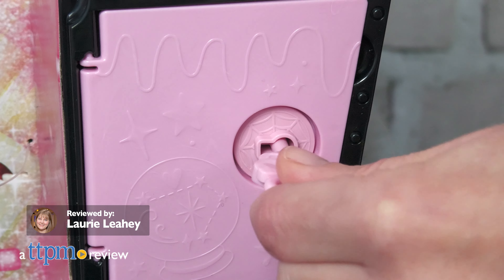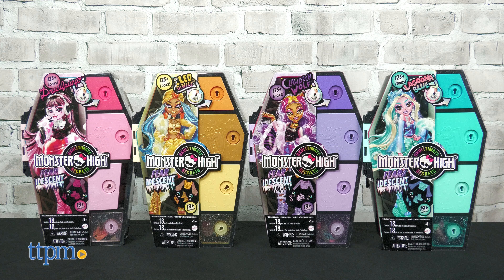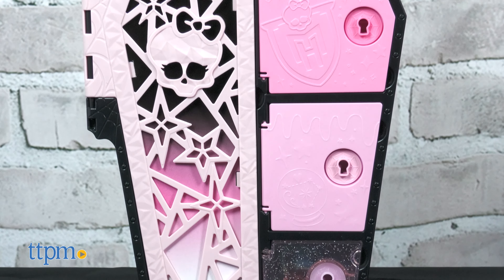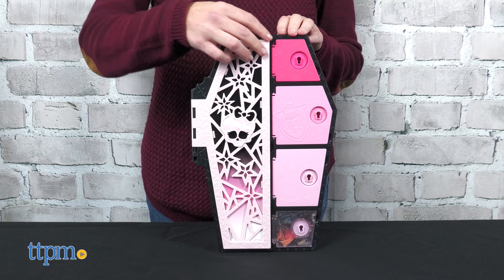Get ready to unlock new secrets with Monster Heist Ultimate Secrets Viridescent Dolls from Mattel. The dolls in this collection are packaged up inside coffin-shaped lockers, along with 16 mystery fashion accessories. In this series, everything has shiny glitter and pearly details.